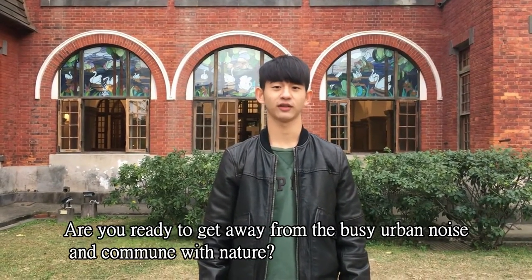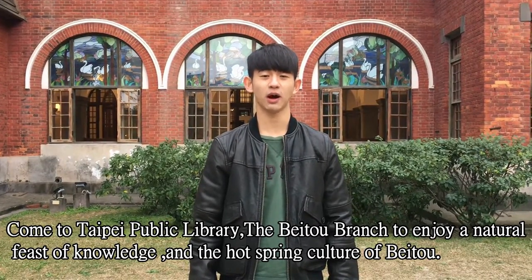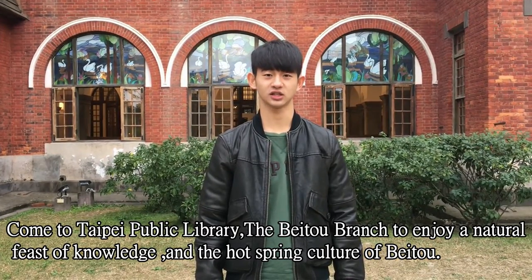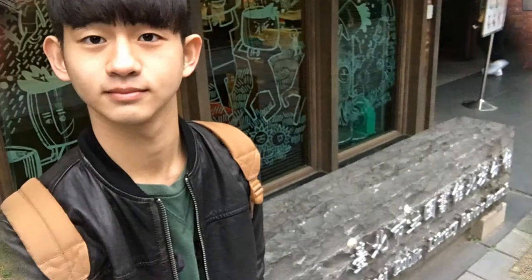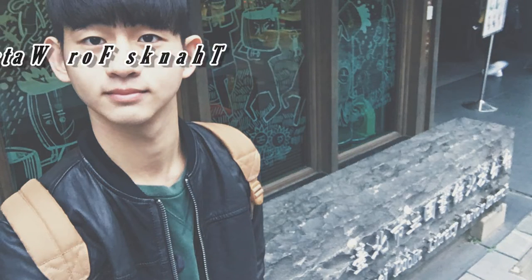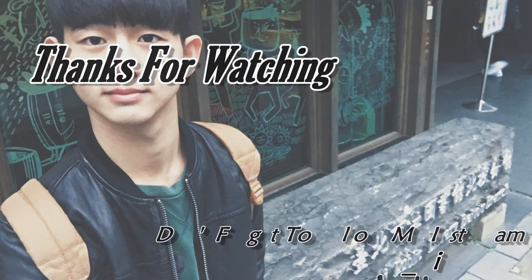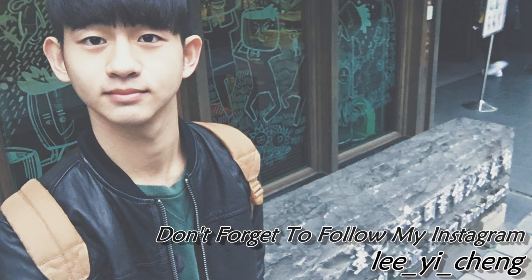Are you ready to get away from the busy urban noise and commune with nature? Come to Taipei Public Library, the Beidou Branch, to enjoy the wealth of knowledge and the rich culture of Beidou. Have a good day.